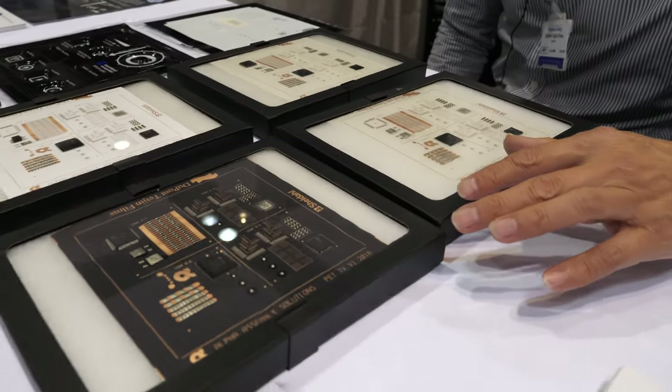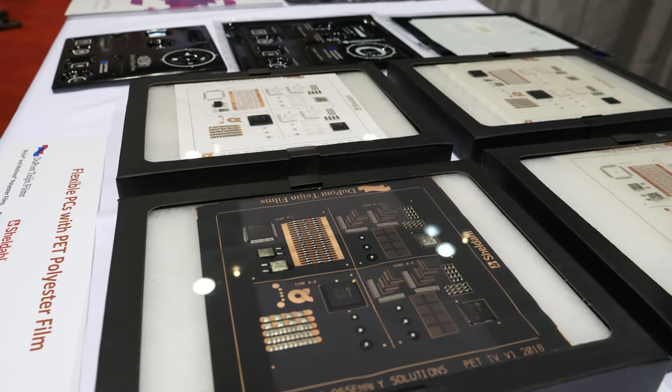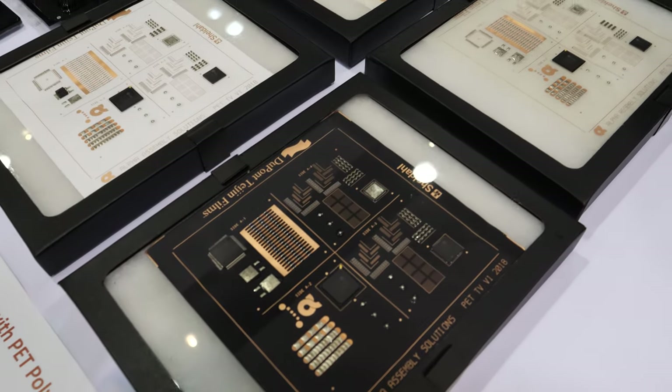Here are the PCB boards made with stabilized PET films for high-temperature soldering applications.